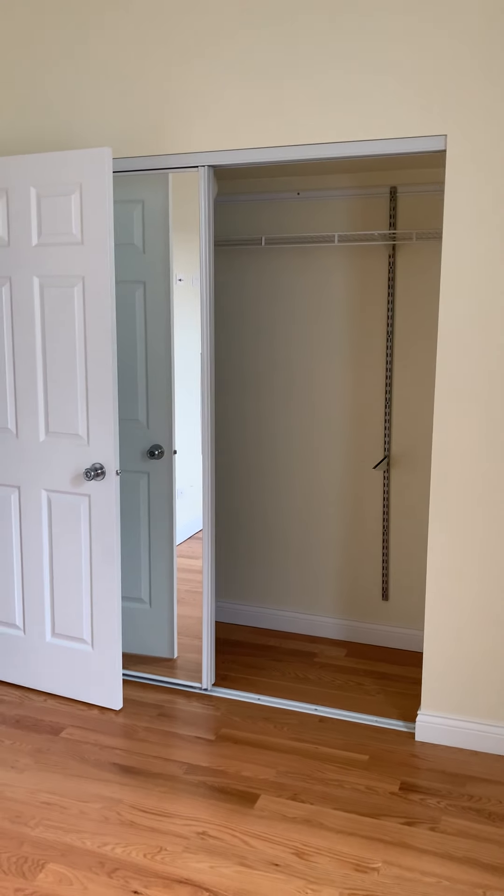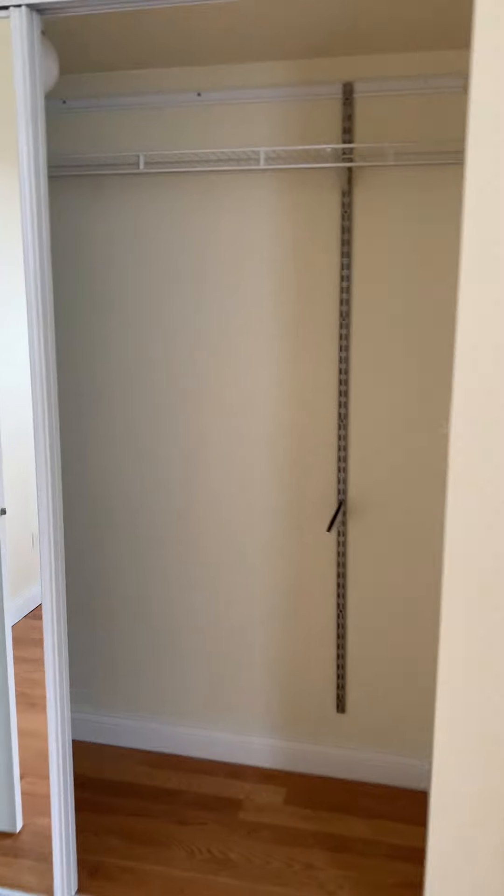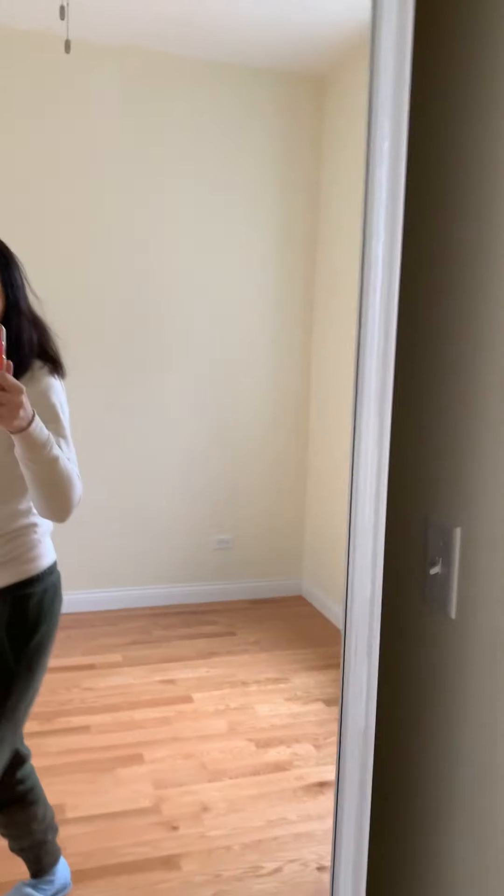In this next bedroom, I remember we had girls at the time, so we had one twin bed here and the other one here, and there was still space between the beds. It was a very quiet bedroom. And a closet.